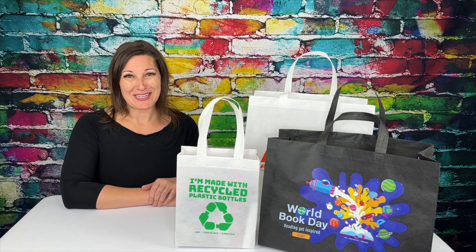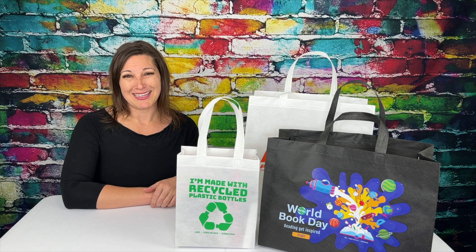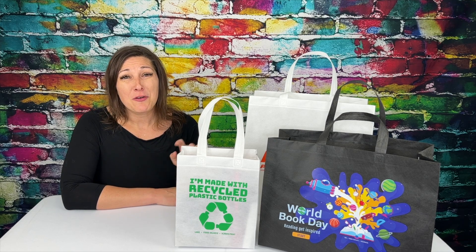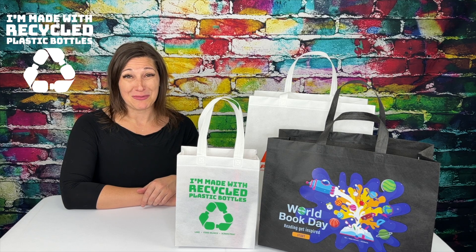Welcome to Bag Makers Snippets. Today we have the RPET non-woven tote line. The one thing you need to know about these bags is that they are made from 100% post-consumer material.